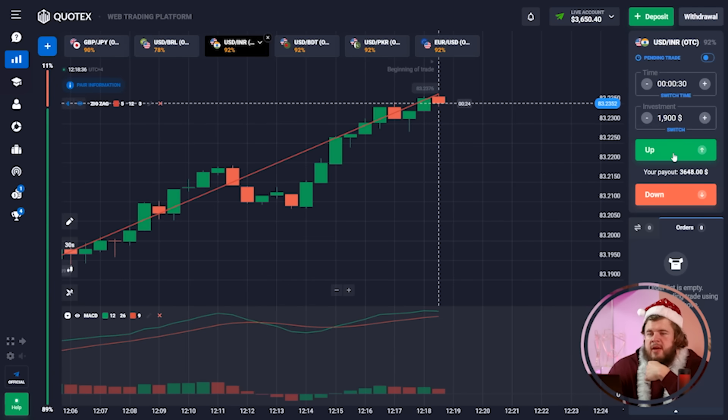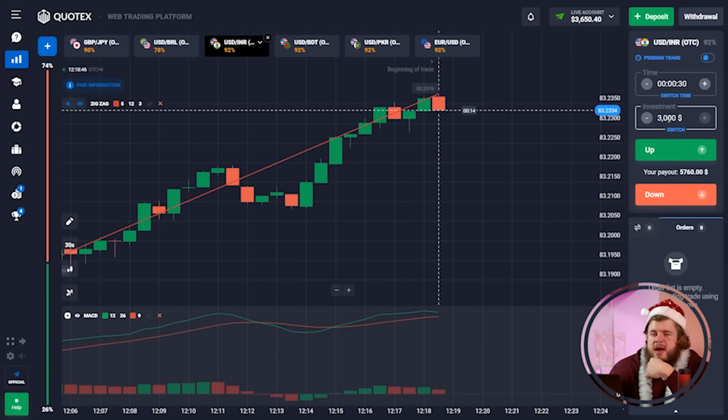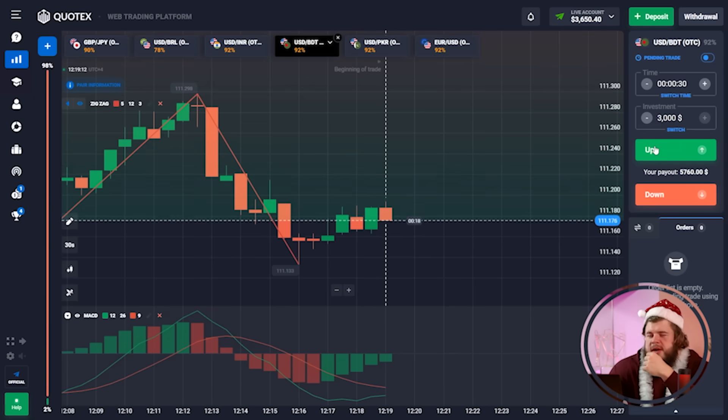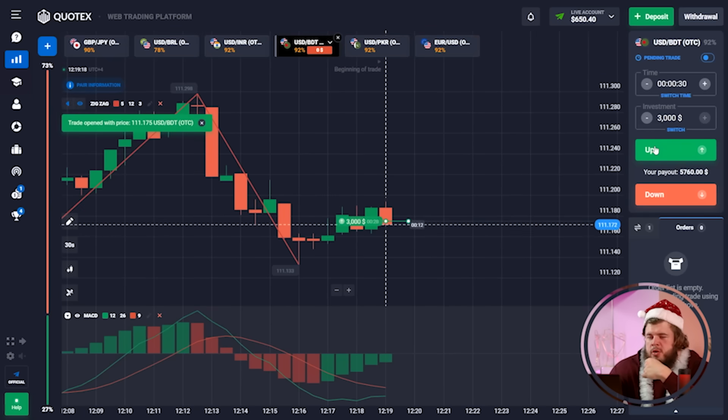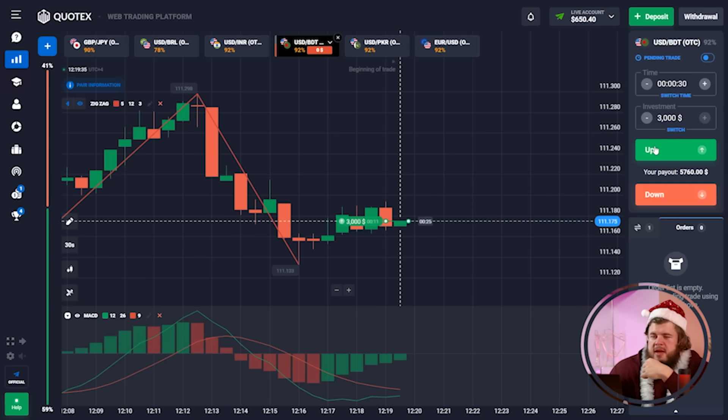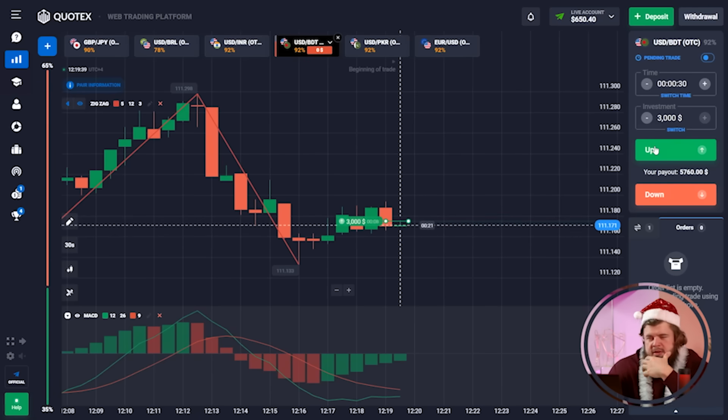We did it — we got our profit. We have around $3,000 in the account right now. Let's switch our investment to $3,000 and check the USD/BDT currency pair. As you can see, price has retested the level of support, failed to overcome it, and started growing. That's why we opened a buy position expecting the price to continue the upward movement. We have invested $3,000 here.